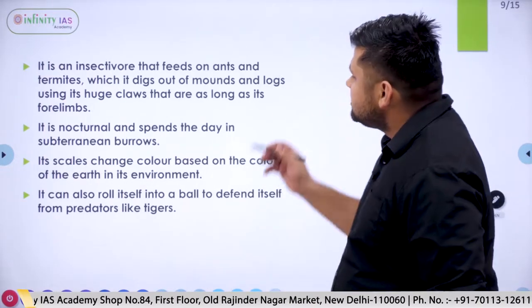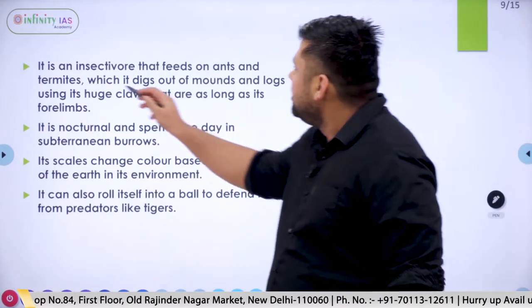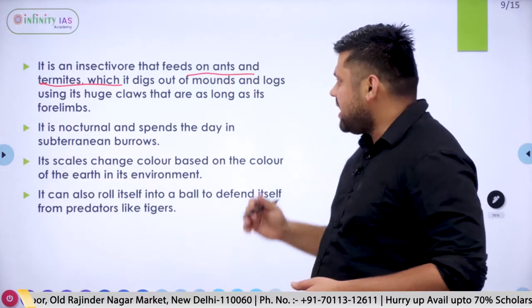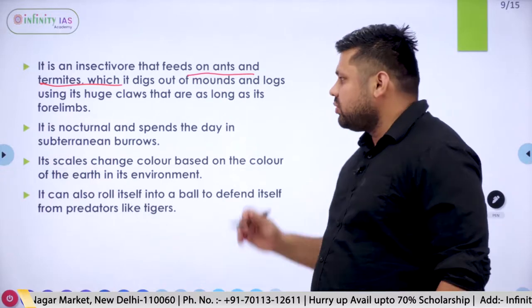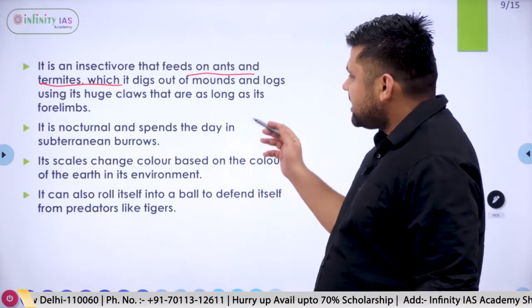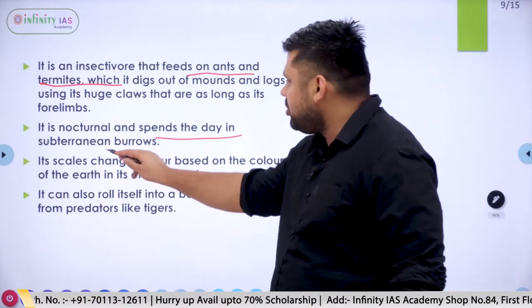The pangolin is an insectivorous species that feeds on ants and termites. It uses its claws to dig ants and termites from the ground. It is a nocturnal species, meaning it is active during the night and spends its days in subterranean burrows.